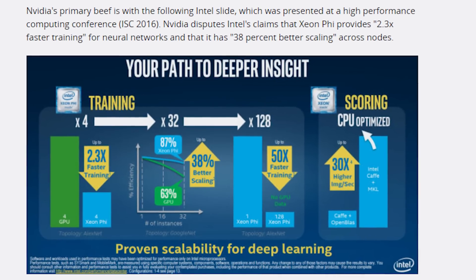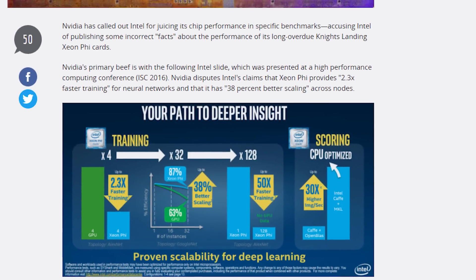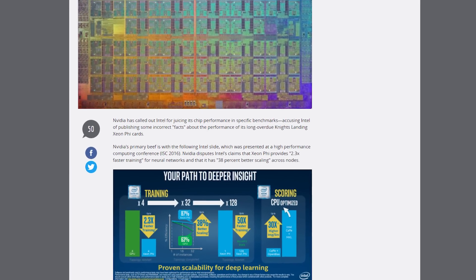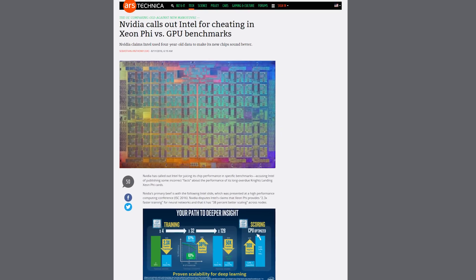Intel has since told Ars Technica: 'It is completely understandable that NVIDIA is concerned about Intel in this space. Intel routinely publishes performance claims based on publicly available solutions at the time, and we stand by our data.' We've got some exciting back-and-forth going on here — let the CPU versus GPU battle continue.